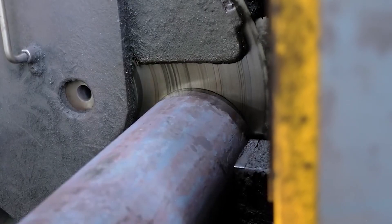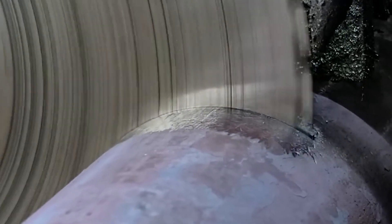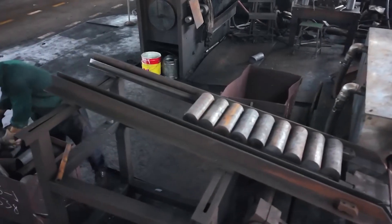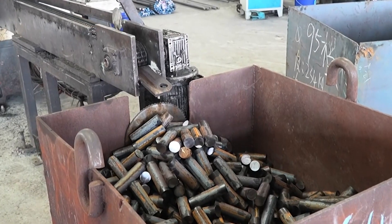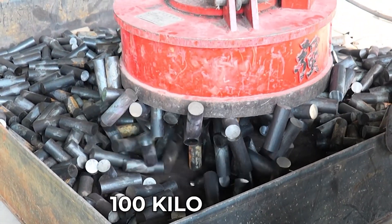Operators guide them towards the first stage of the process: cutting. A band saw whirs to life. Its blade, reinforced with diamond grit, slices through the bar with slow precision. Sparks leap into the air as the steel parts cleanly, revealing a bright inner gleam. The machine divides the bars into smaller pieces, each roughly the length of a man's arm, weighing over 100 kg.